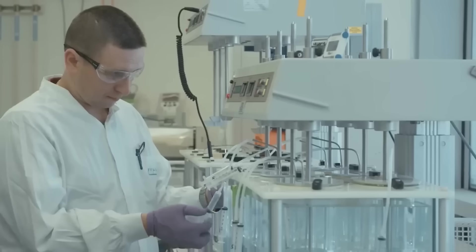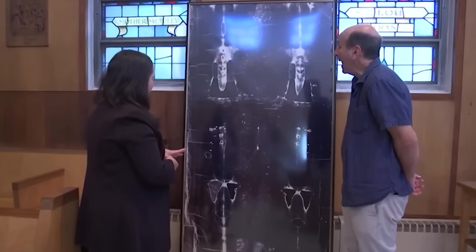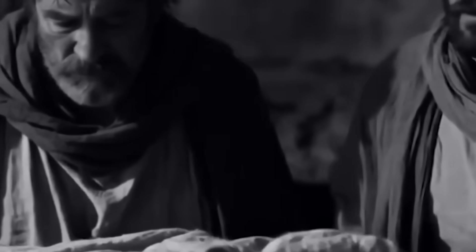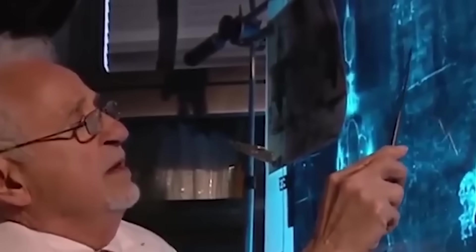Whether one believes or questions, the Shroud has become a mirror. For scientists, it challenges long-held assumptions about what ancient or medieval people were capable of. For historians, it raises new questions about early records, eyewitness accounts and long-preserved traditions. For millions of believers around the world, the Shroud stands as a quiet but powerful reminder that faith and history may be far more intertwined than we often think.